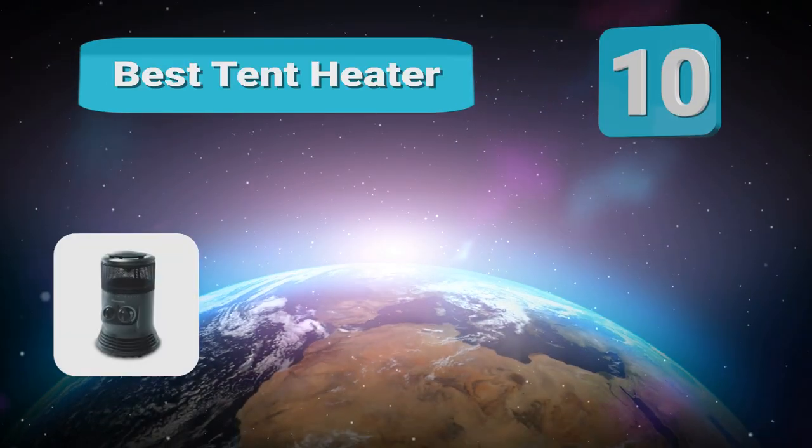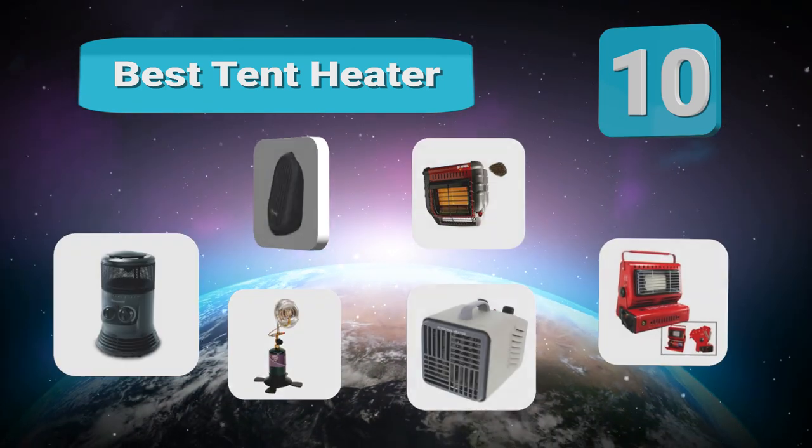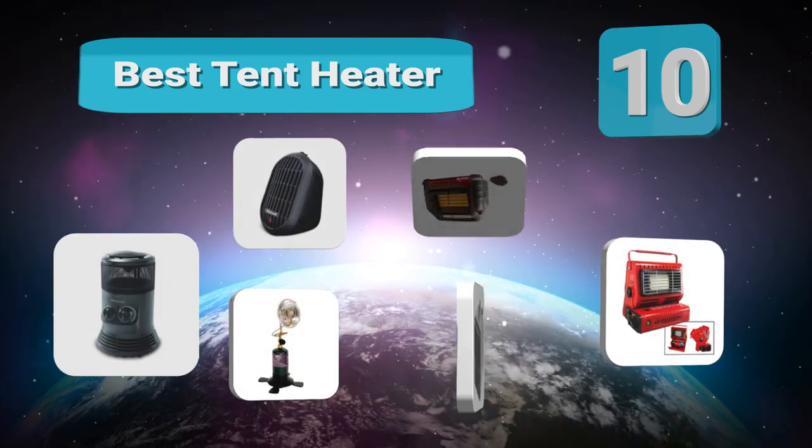Top 10 Best Tent Heaters. On the Lakeshore of Michigan, you're no stranger to those sudden cravings to rough it for a few days and let off steam.